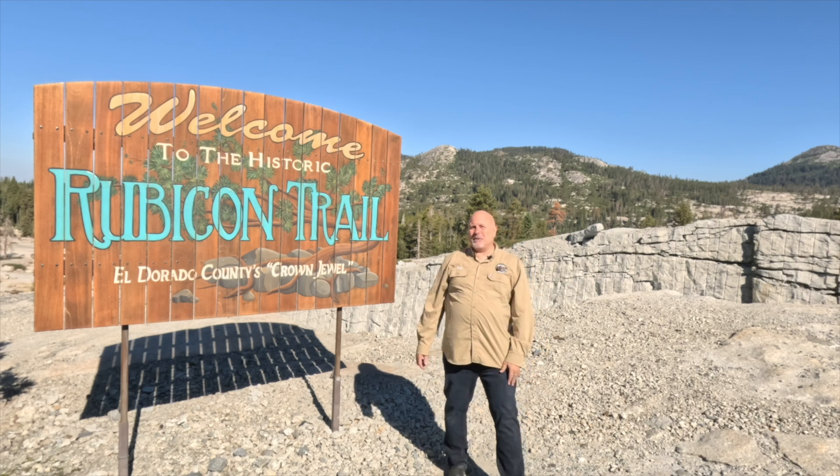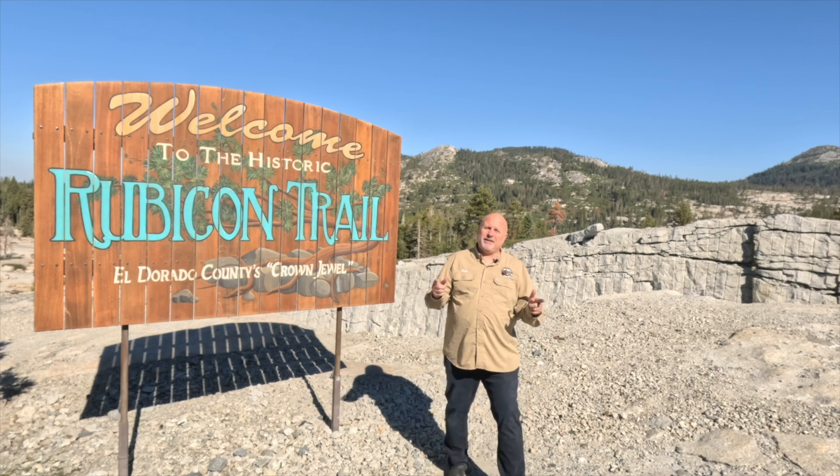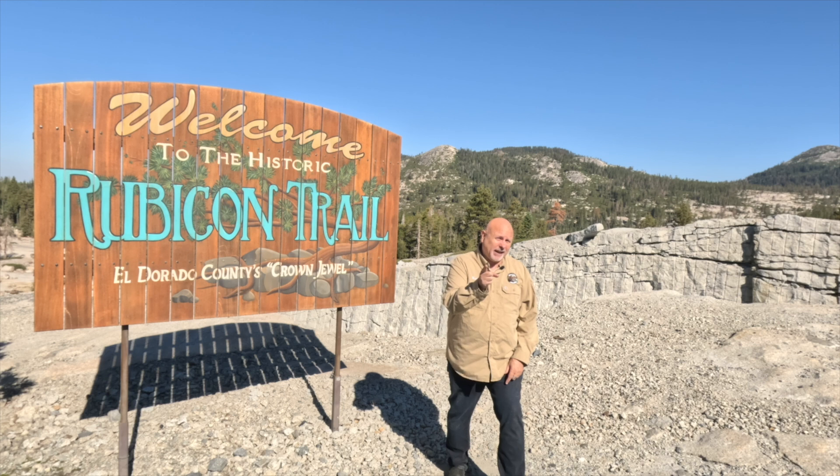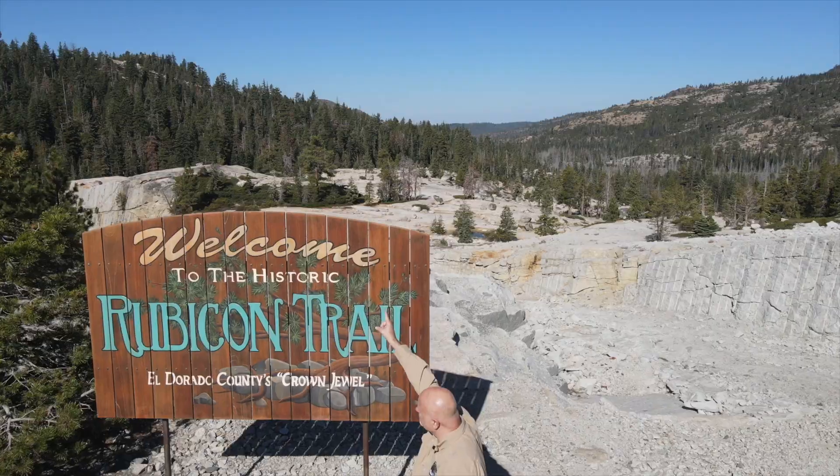Hi, I'm Ken Hauer, President of the Rubicon Trail Foundation. This video series is called The History of the Trail, and how did that spot get its name? Because some are pretty obvious, like V-notch, and some are not so obvious, like Whale Bones. So let's get out there and get started.